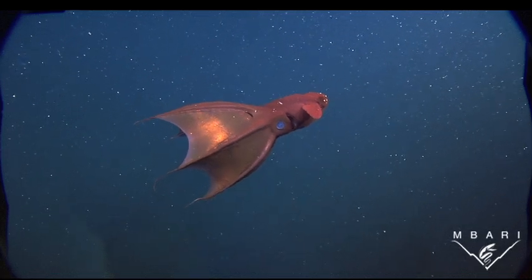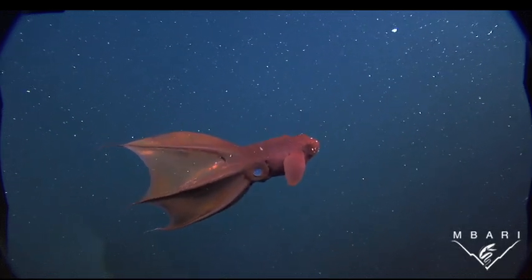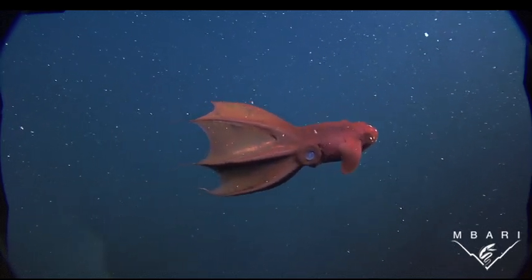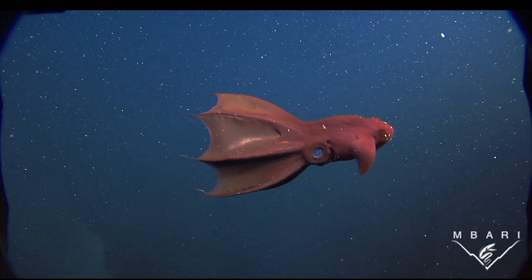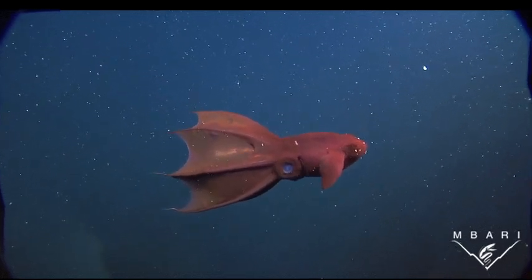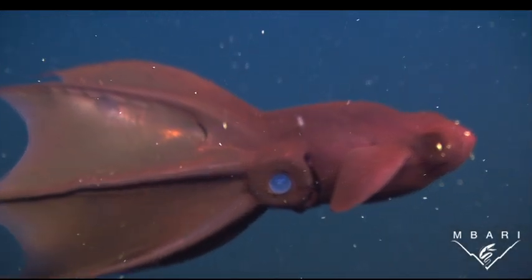This is Vampyroteuthis infernalis, a living fossil that is almost unchanged from its ancestors that lived 300 million years ago, during the age of dinosaurs. When it was discovered by humans about a hundred years ago, it was named the vampire squid, although it is neither a vampire nor really a squid.